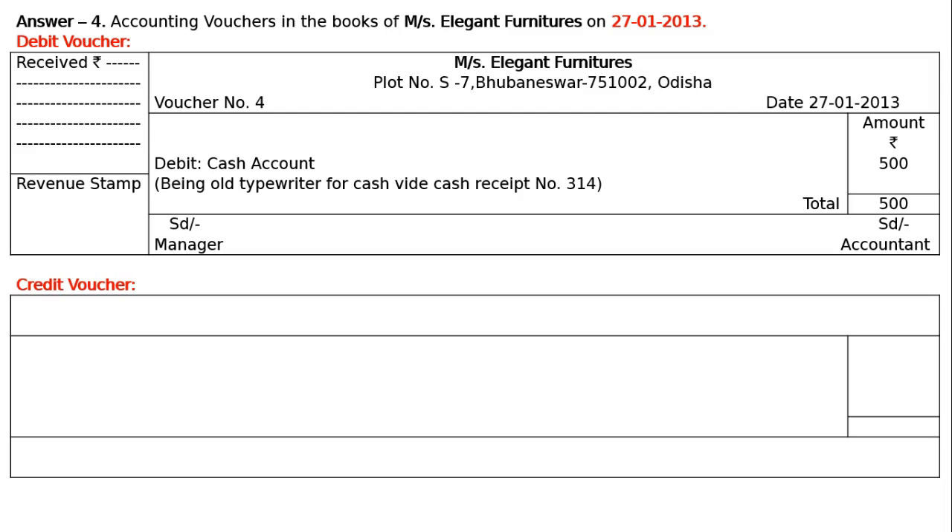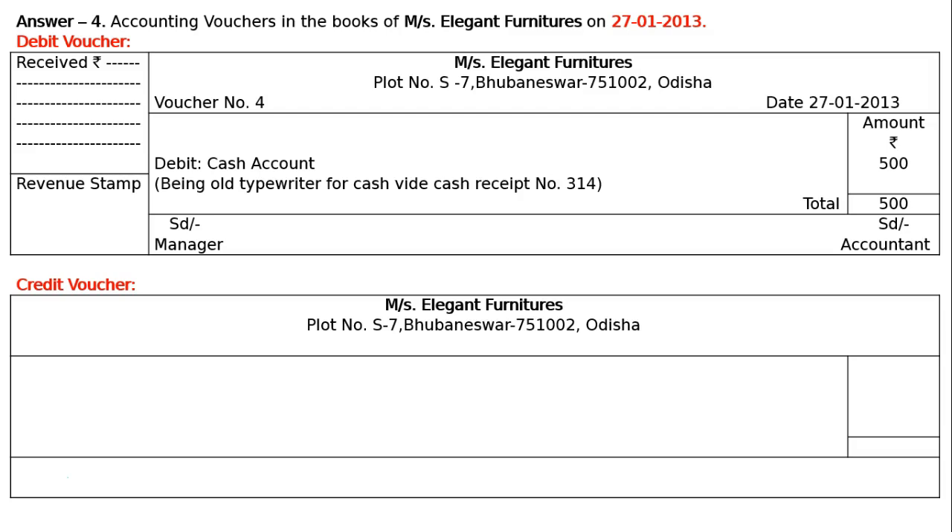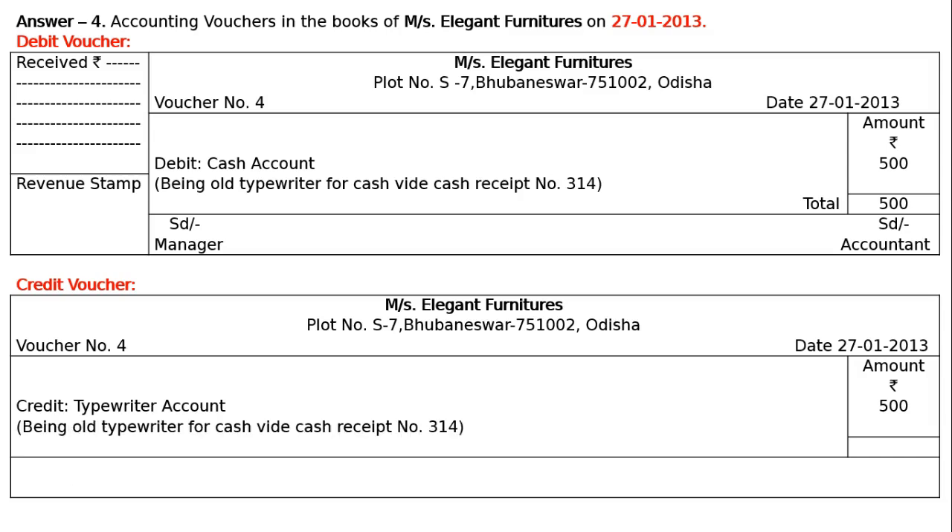Then the credit voucher. Write the name of the business — Messrs. Elegant Furniture, Plot number S7, Bhubaneswar 751002, Odisha. Credit voucher number 4 on the left, date 27th January 2013 on the right. In the amount column, write amount with rupee symbol. Credit will be given to typewriter account — asset is decreasing, decrease in asset is to be credited. Credit typewriter account, Rs. 500. Narration: old typewriter sold for cash, wide cash receipt number 314. Total: Rs. 500.